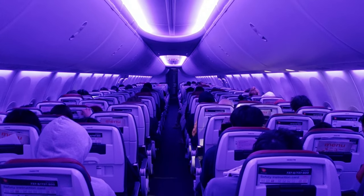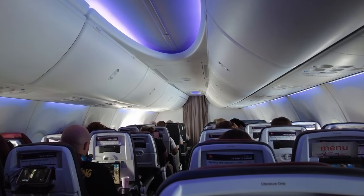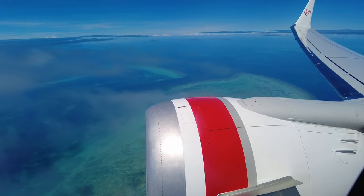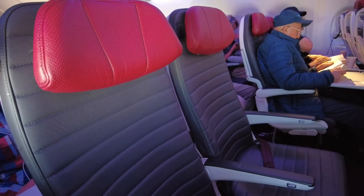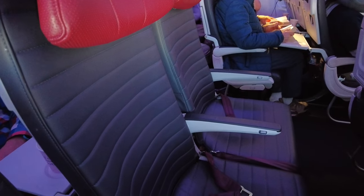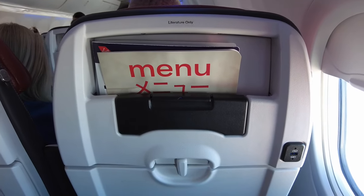Although there are two classes of service, there is no partition curtain or bulkhead separating business from economy. I was seated in 8F and noticed that 9A lacks a window, so avoid that seat if you want to enjoy the views — which you do, because you're flying between two very cool countries: Australia and Japan. The new dark gray seats with the red headrest are slimmer than on Virgin's regular 737 aircraft and were fairly comfortable — comfortable enough for me to sleep on my inbound flight the week earlier. The seat reclines a few inches, and the headrest is nicely padded and easily adjustable.